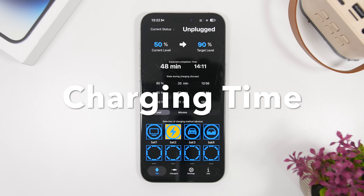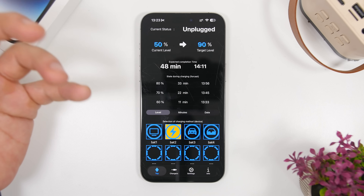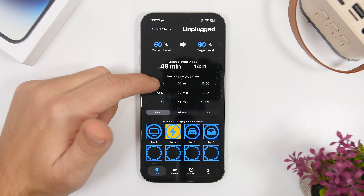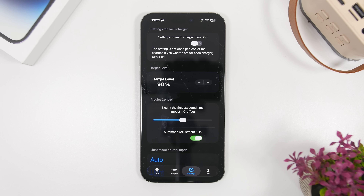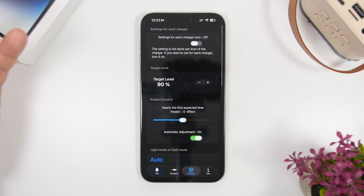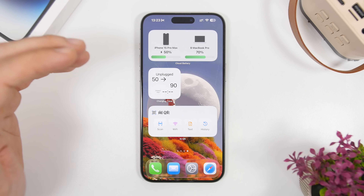Next up is Charging Time. This app has been around for quite some time, and while iOS 26 now has charging time on the lock screen, this app takes it a bit further. You can choose which charger you're using — your laptop charger, car charger, or wireless charger — and it will show you the percentages and how many minutes it needs to reach each level. You can add extra chargers, set a target charge level, and it will send you notifications when you reach that level. It also has a widget that displays the current charging time on your home screen.